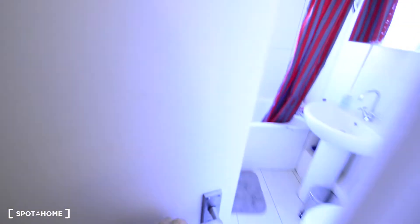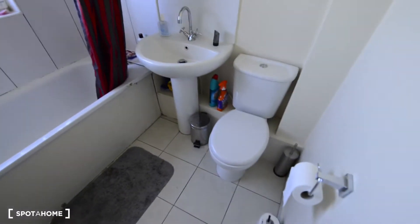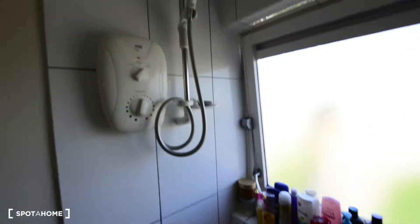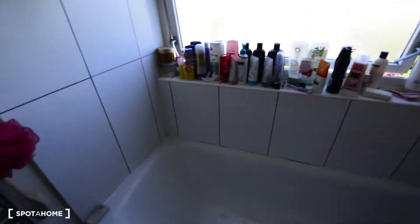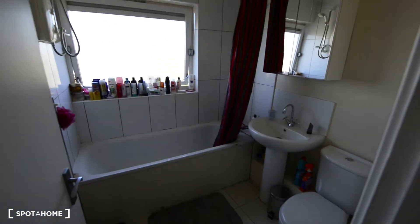Here to the right we have a complete bathroom. We have the toilet, the sink, and a cupboard here, and the bathtub. There are two showers — one run by electricity and one by natural gas, though I'm not sure if both are working. You also have heated towel rails.